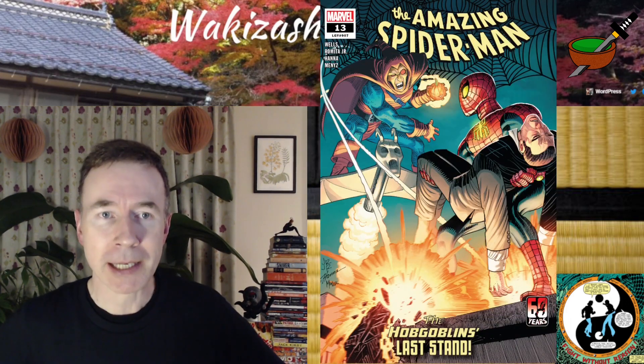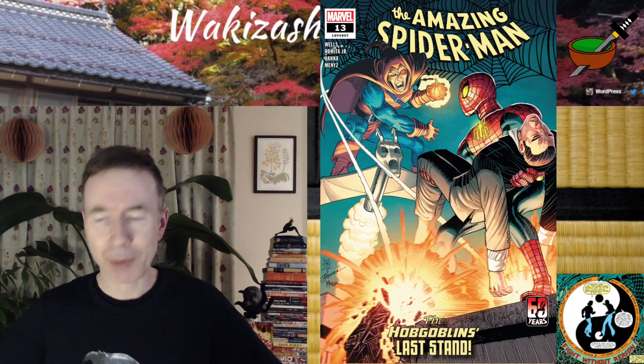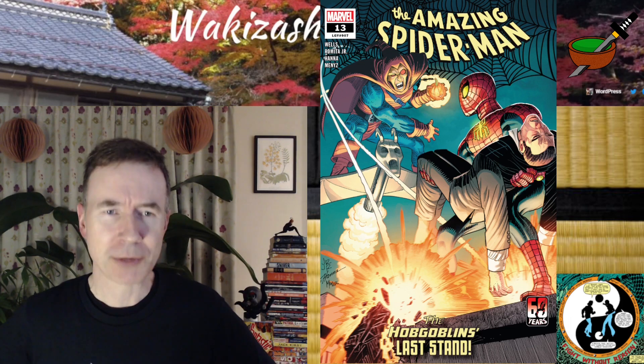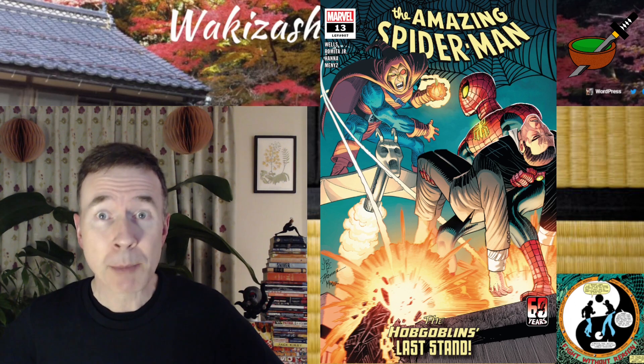I've got a review of Amazing Spider-Man issue 13, which came out Wednesday, November the 9th. It's still priced at $3.99. It's written by Zeb Wells, and it's got art by John Romita Jr.